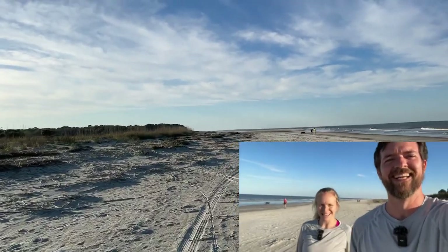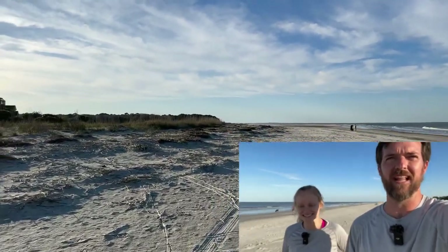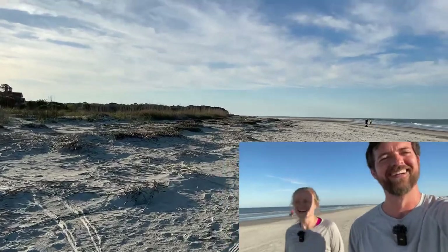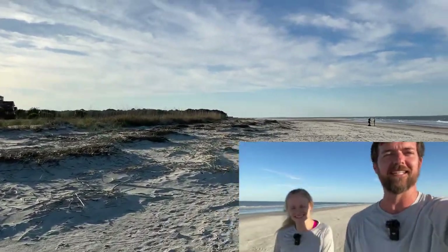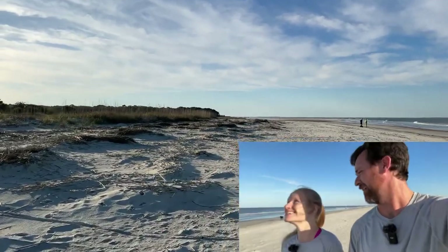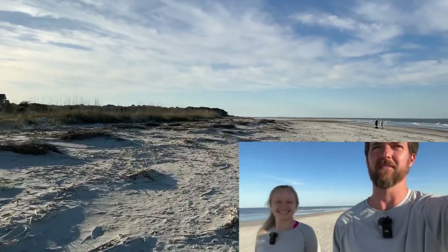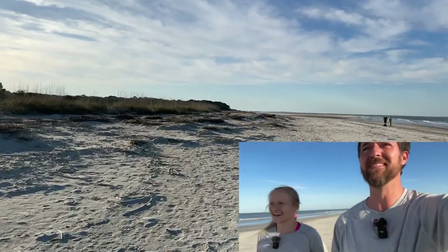What's up everybody, we're back in a bit of a different location than the last one, which was Utah. It's a little colder there — it's like 75 here, pretty warm on Hilton Head Island. There's a helicopter going over right now. There are a lot of birds out there.